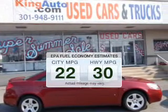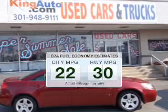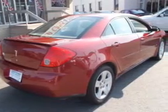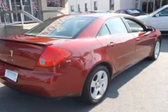In the city or on the highway, you'll spend less time at the pump with this fuel-efficient vehicle. The powertrain includes front-wheel drive with a reliable engine that responds smoothly to its automatic transmission.